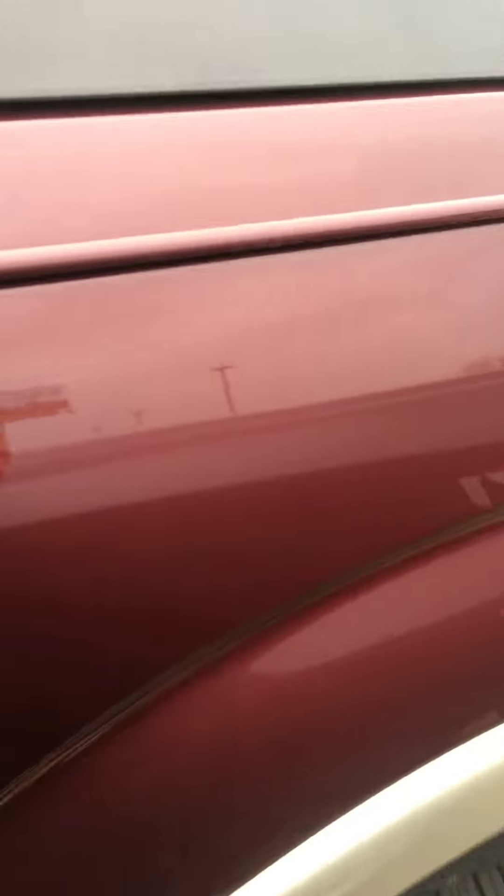There are very few things to comment on on the exterior of this truck as far as damage goes. There were a few little nicks in the driver's door, nothing else really to be seen on the driver's side.